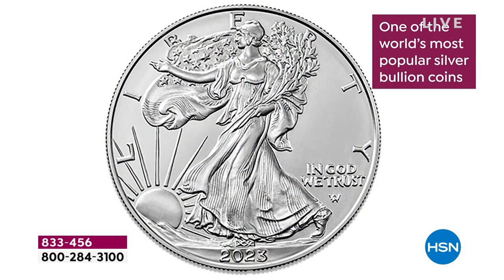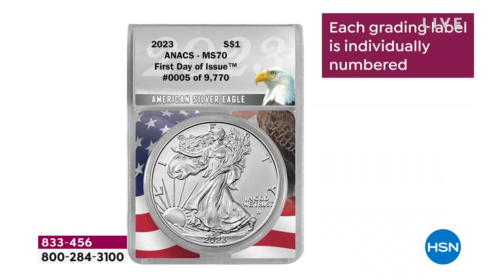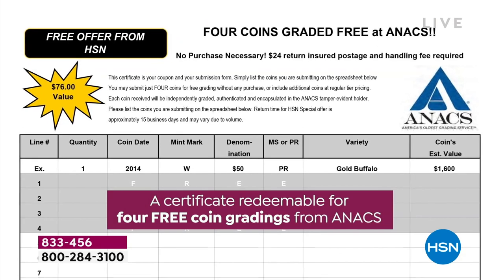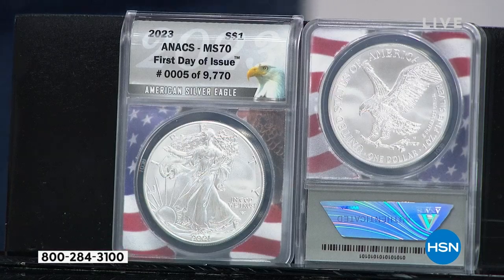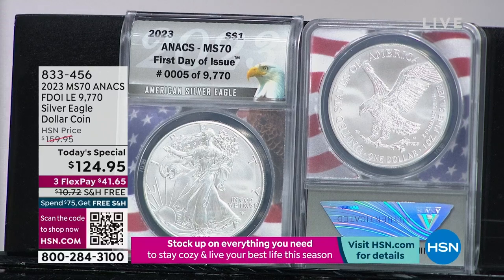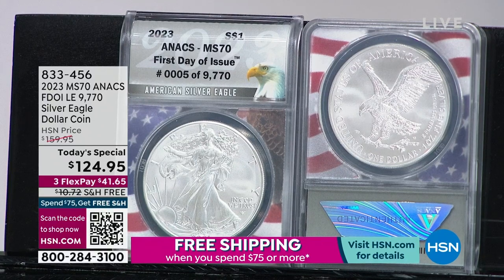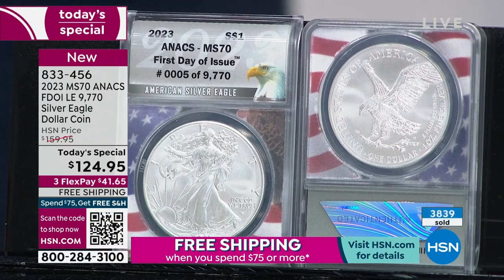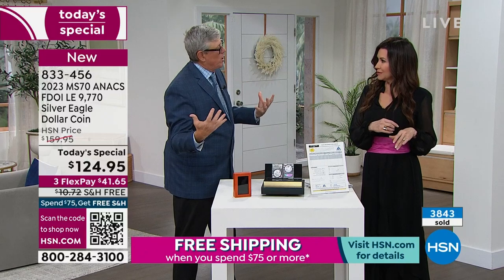That means you're buying the certified perfect, exclusive American Silver Eagle for less than the price of the silver in the coin itself when you fully value the bonuses. After today, the price goes up $35 and the grading certificate goes away. So it basically doubles in price from $124.95 — you lose $80 in grading value and add $35, that's $120 more. Today it's essentially half price compared to what it'll be tomorrow when you value that in.